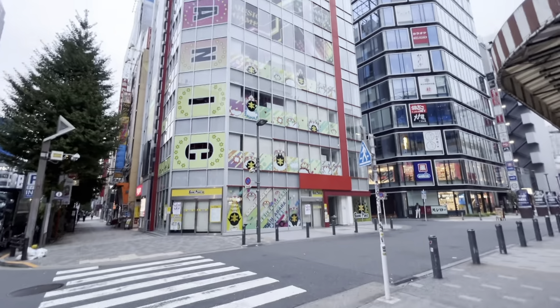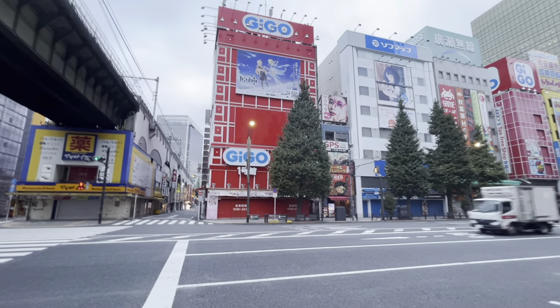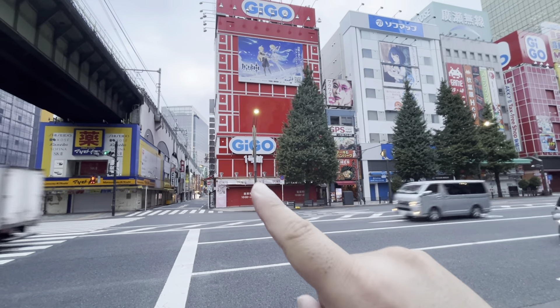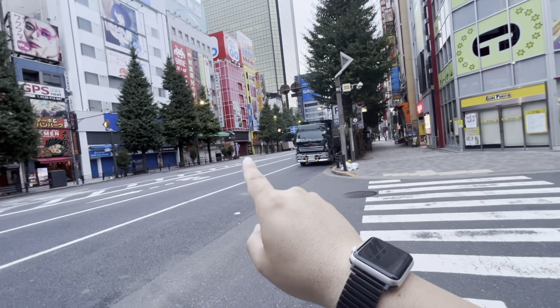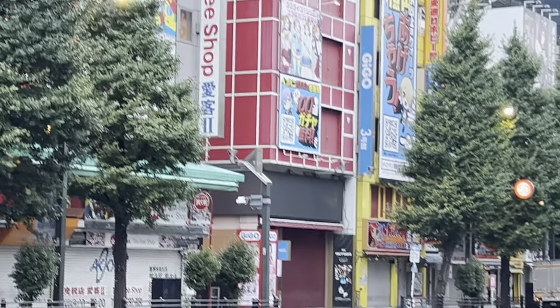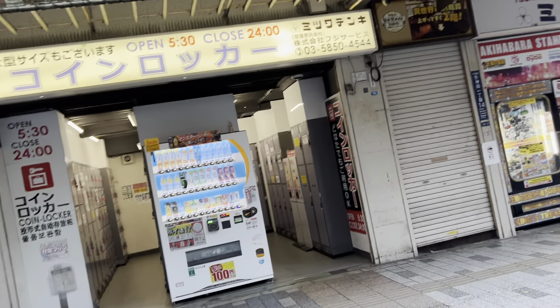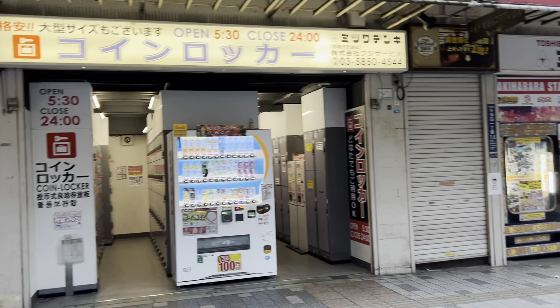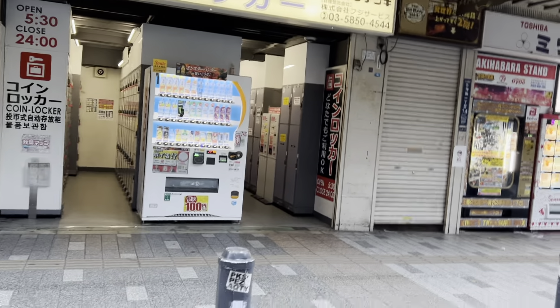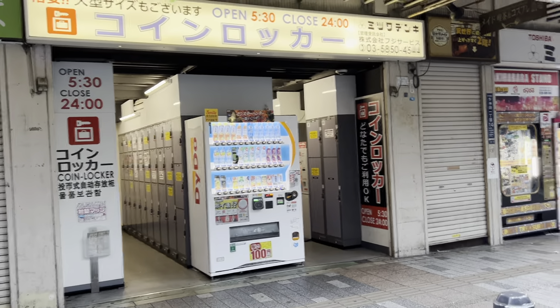Here's pretty much an arcade with mostly crane game machines. You have the Gigo arcades, which used to be Sega — this is Ichigokan, arcade number one, and over there is Sangokann, number three. If you're taking the north side of the Denkigai exit, there are also lockers right here as you approach Chuo-dori. Here's a Cafe Renoir — a famous cafe chain in Japan — and more 7-Eleven.